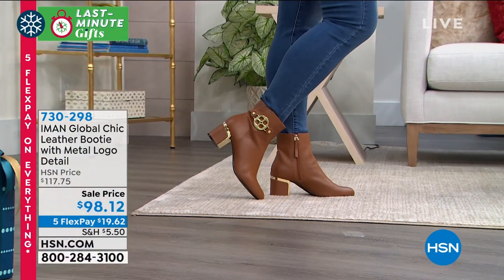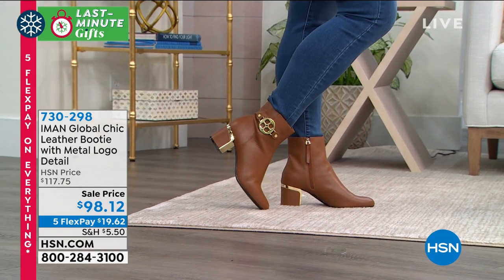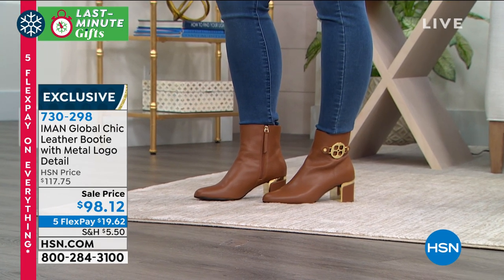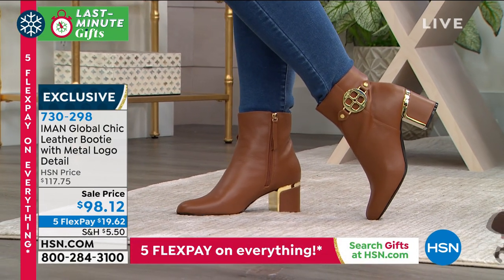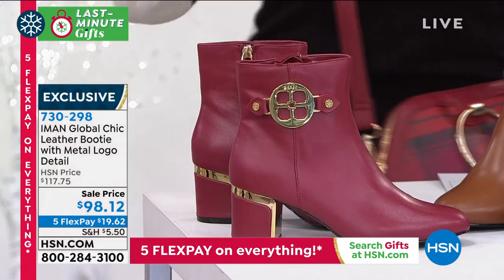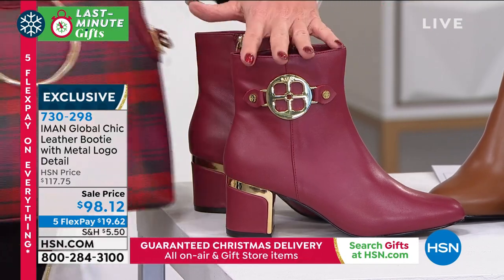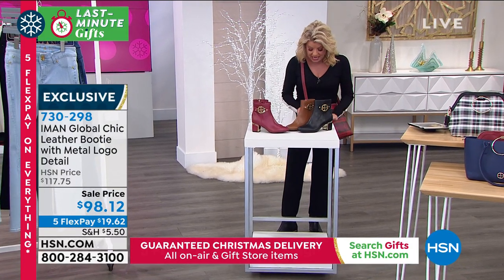That's a great segue into our leather boot — another little special treat at a sale price. Originally $117.75, now $98.12 — first time on sale. In your choice: Emily is wearing the saddle, I've been wearing the black, and there's the cranberry. It's the same consistent cranberry color that you saw in the Today's Special in the tote and crossbody bag. Sizes six through 12, with half sizes, in medium or wide width.